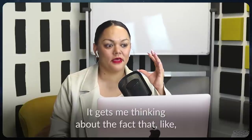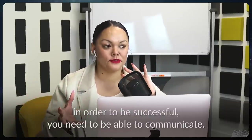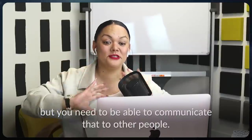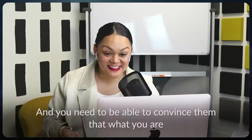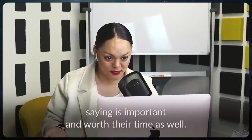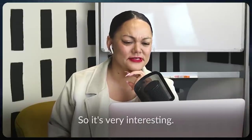It gets me thinking about the fact that in order to be successful, you need to be able to communicate. You can have a wealth of knowledge inside your head, but you need to be able to communicate that to other people and convince them that what you're saying is important and worth their time.